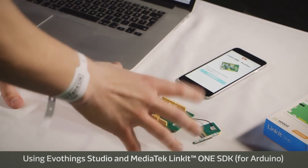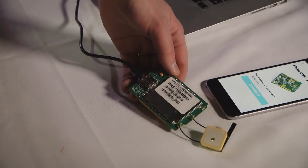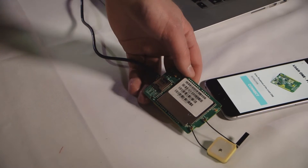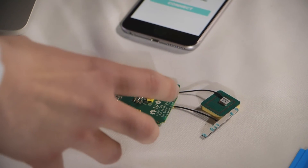We have implemented a small web server that runs on this Linkit One board. We use the GPS and the Wi-Fi, and we built a small web server that publishes the GPS position of this board on the web server. We also attached two antennas to boost the radio signals.